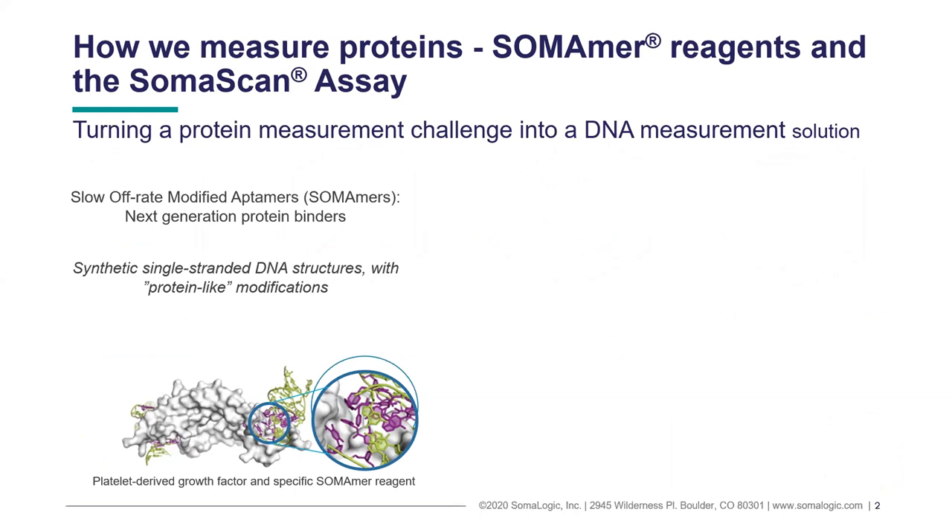The way we do that is by starting with a proprietary reagent that we have developed here at SomaLogic that we call SOMAmers — slow off-rate modified aptamers. These are reagents that are single-stranded DNA, but they have incorporated modifications that make them look kind of like pieces of DNA with amino acid side chains hanging off of them. Those modifications enable very specific high-affinity interactions with protein-specific shapes.